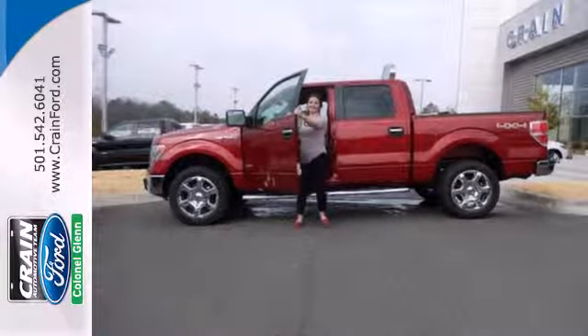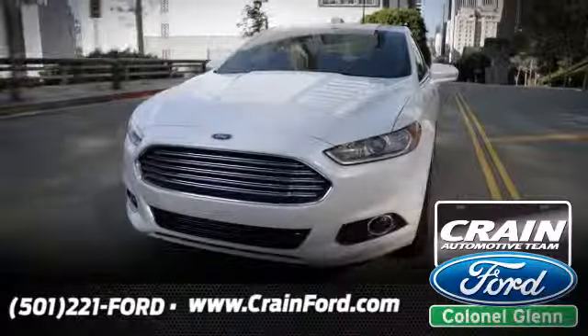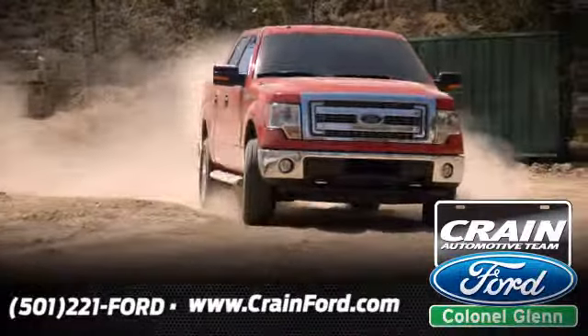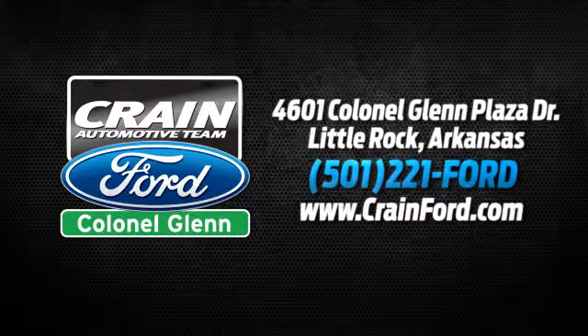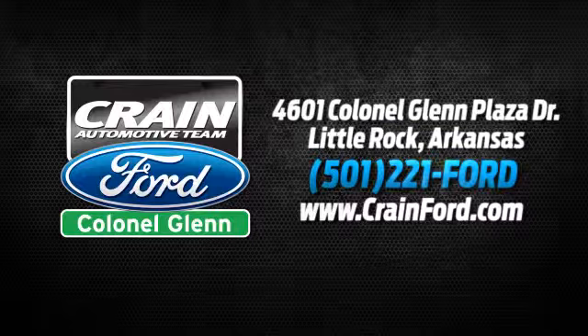Give it a try today. Crain Ford Colonel Glenn — we look forward to meeting all your automotive needs. We're conveniently located at 4601 Colonel Glenn Plaza Drive in Little Rock, Arkansas.